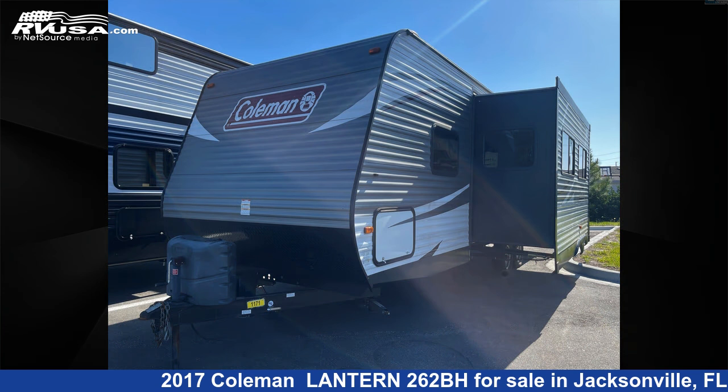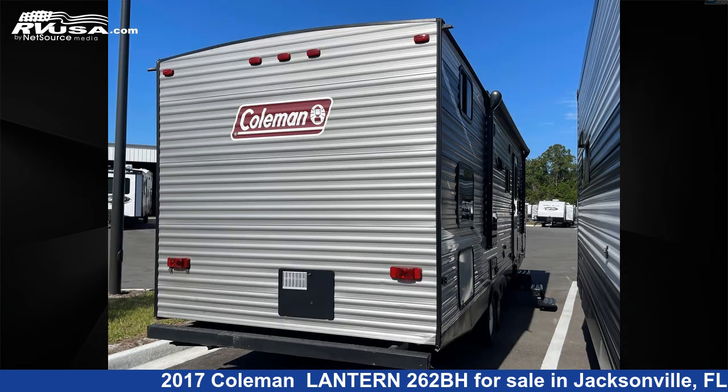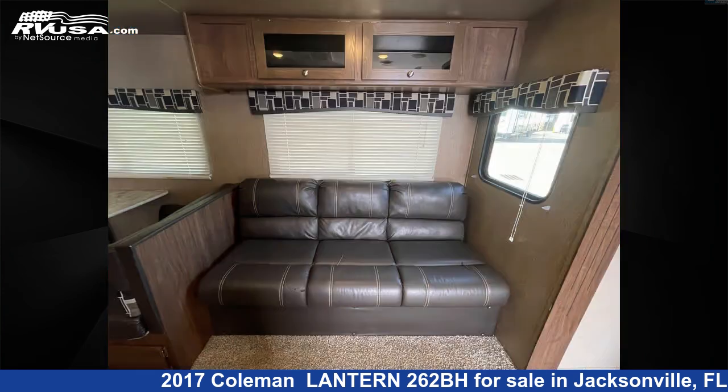This used Coleman is 31 feet 0 inches in length and features one slide out, a bark interior, and sleeps 10. The unloaded weight of this 2017 Coleman Lantern 262BH is 5,789 pounds. For more information and pricing on this unit,